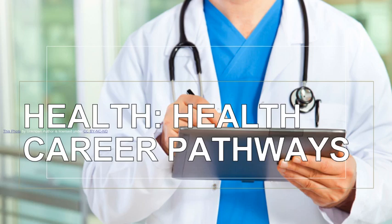Health career pathways. Please like and subscribe and share this video. Please finish the whole video. Health, according to the World Health Organization, is a state of complete physical, mental, and